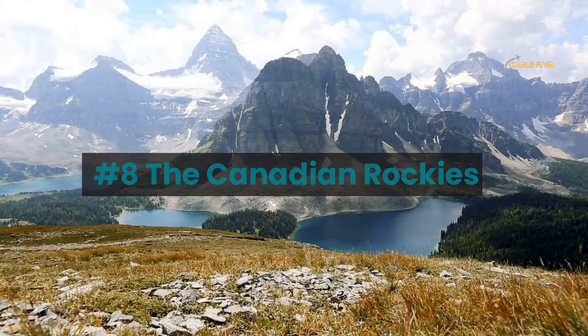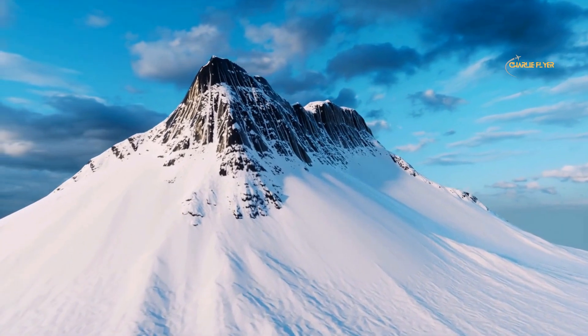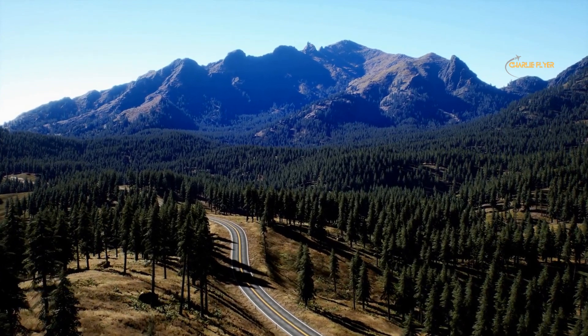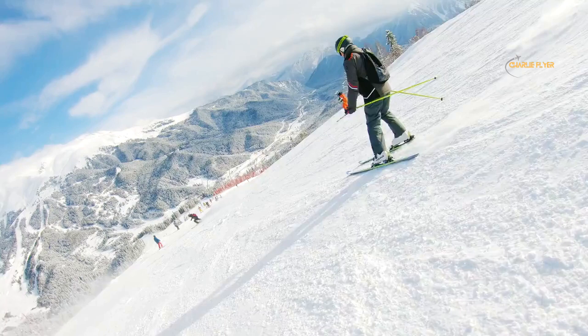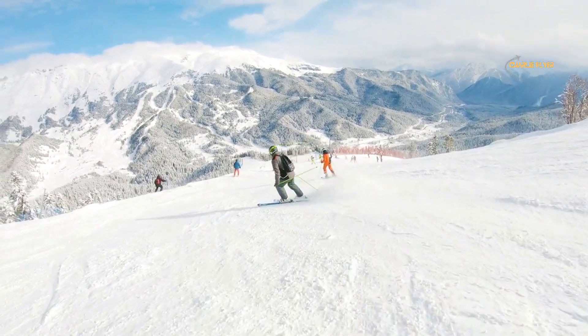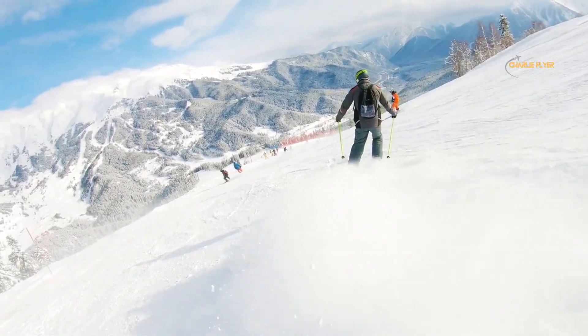Number 8: the Canadian Rockies. This stunning mountain range is located in the western provinces of Alberta and British Columbia. The Rockies are known for their breathtaking scenery, including rugged ice-capped peaks, glaciers, lakes, and valleys. The area is a popular destination for outdoor enthusiasts, offering a wide range of activities including hiking, skiing, snowboarding, camping, fishing, and more.